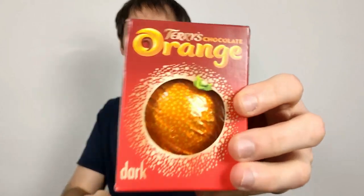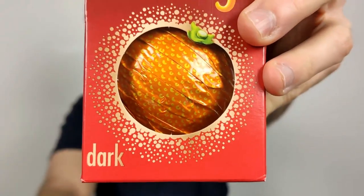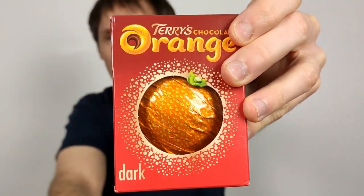Hello everyone, Chocolatbert here for another video review. This is Terry's Chocolate Orange Dark — so it's Terry's Chocolate Orange, but with dark chocolate.